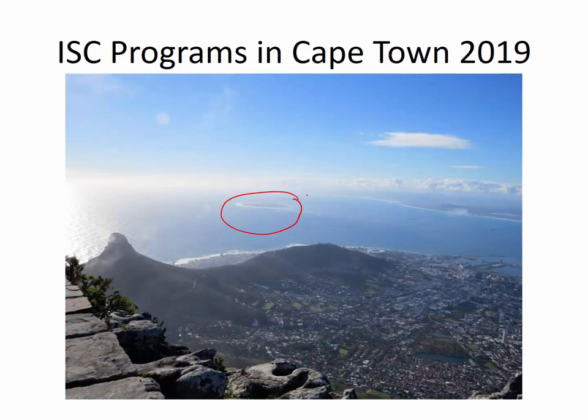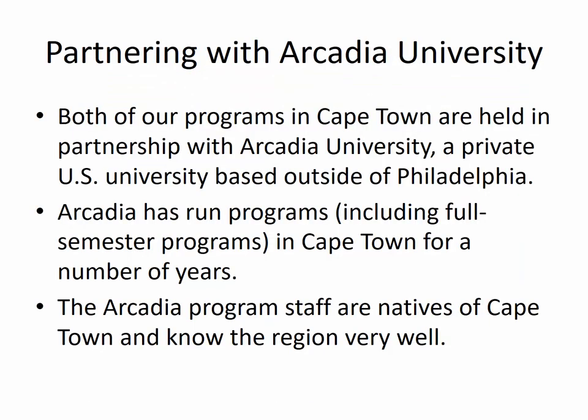Robben Island is where Nelson Mandela and the other political prisoners were held during the apartheid regime. And then this is Lion's Head — it's called that because it does look like the silhouette of a lion lying down. This is the World Cup Stadium in Cape Town. There's lots to see, and you'll see a bit more as we go on through this presentation.